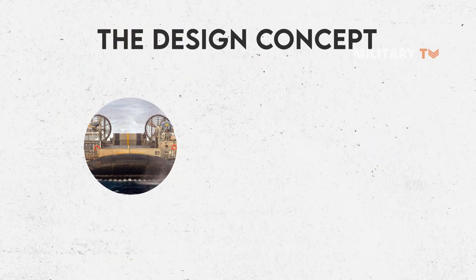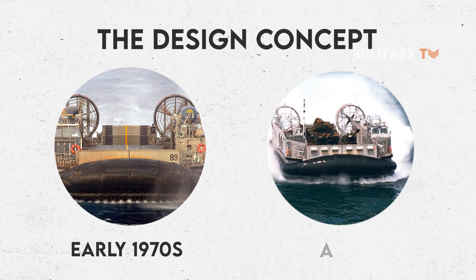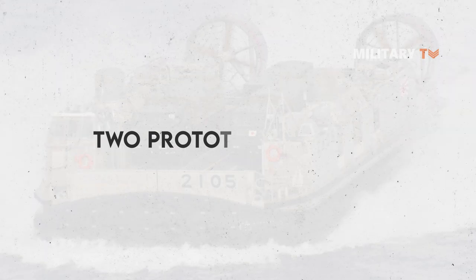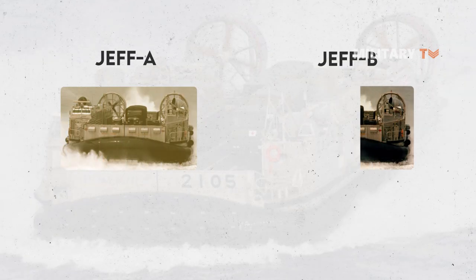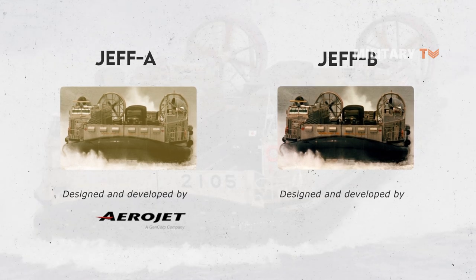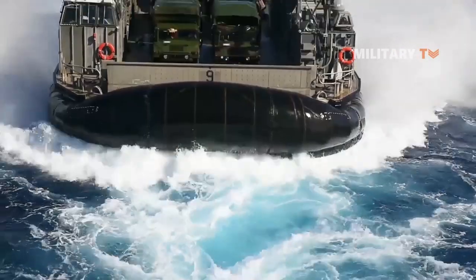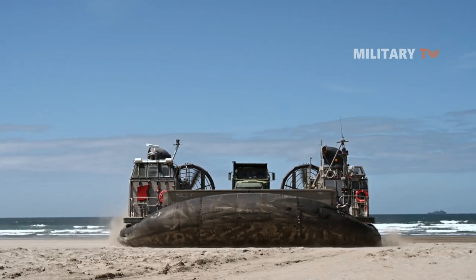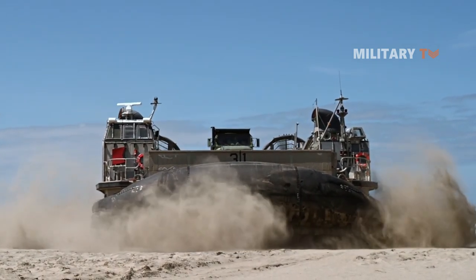The design concept of the contemporary LCAC program began in the early 1970s with the development of the full-scale amphibious assault landing craft, or AALC, test vehicle. There were two prototypes of AALC built during the advanced development stage, namely Jeff A and Jeff B. Jeff A was designed and developed by Aerojet General in California, while Jeff B was designed and developed by Bell Aerospace in New Orleans, Louisiana. These two craft validated the technology feasibility and operational capability, which led to the development of the LCAC. Especially Jeff B, which was chosen as the design foundation for today's LCAC.